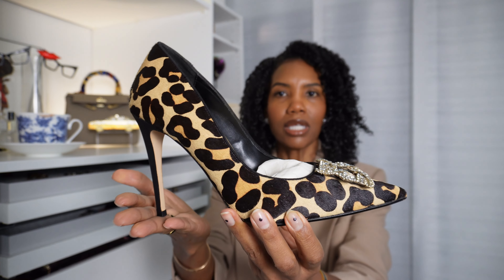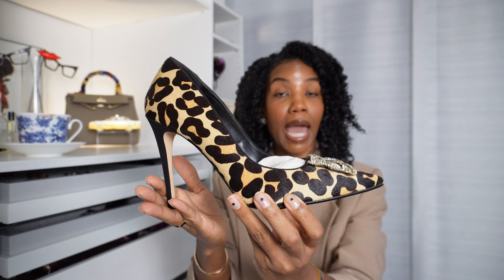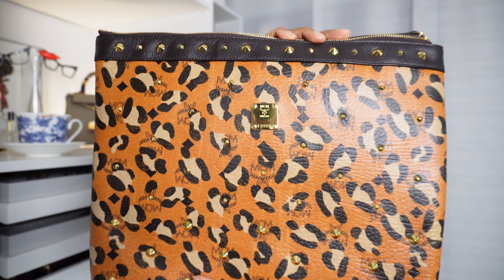I most definitely do — in a pair of gorgeous heels that have been in my closet forever. I actually had two pairs and just got rid of one. And I have this gorgeous envelope bag, kind of like a laptop bag that I sometimes carry as a clutch. These two pieces have been in my wardrobe for at least the last 10 years.